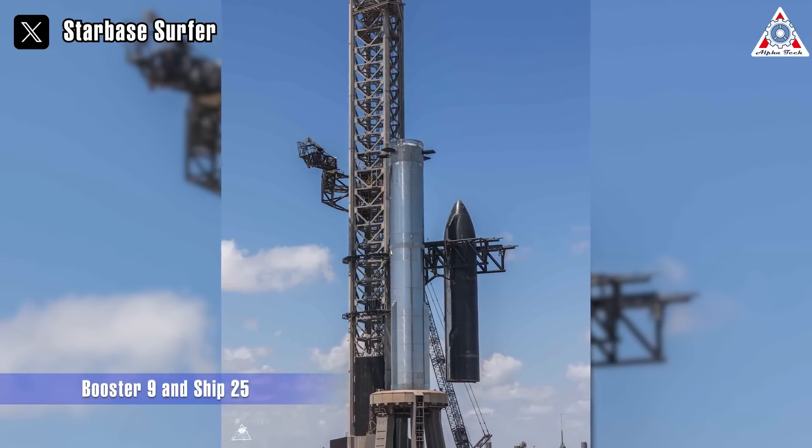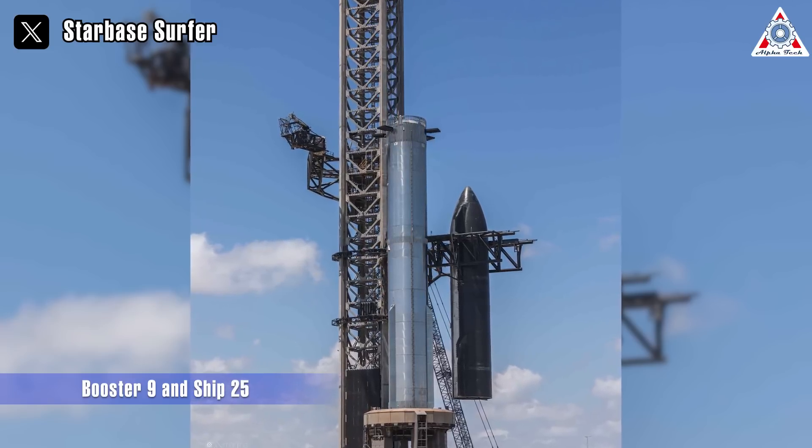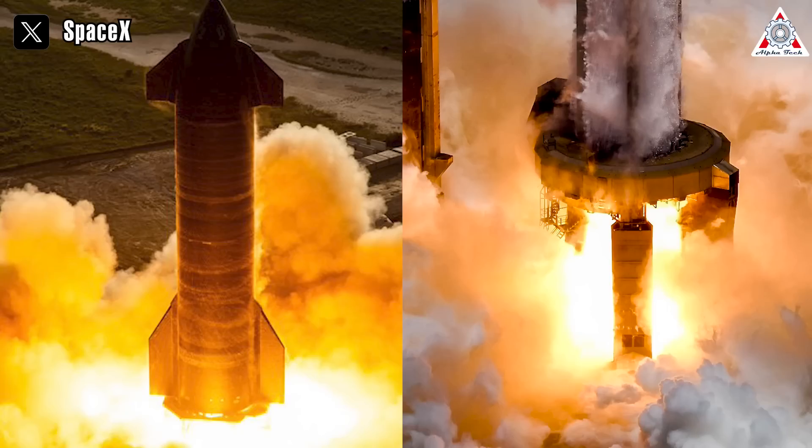Starship stands fully primed for its journey into space, thanks to the synergy between Booster 9 and Ship 25. SpaceX has showcased this readiness through a comprehensive series of tests conducted on both of these stages.